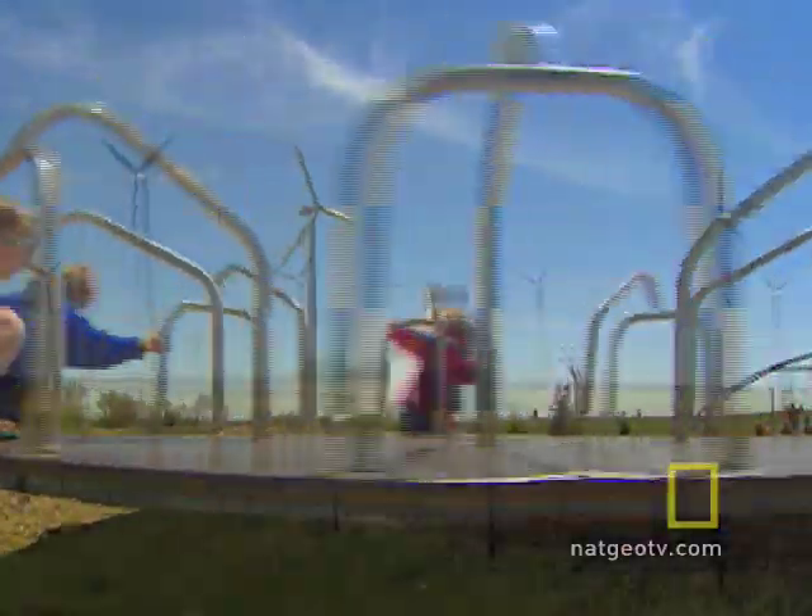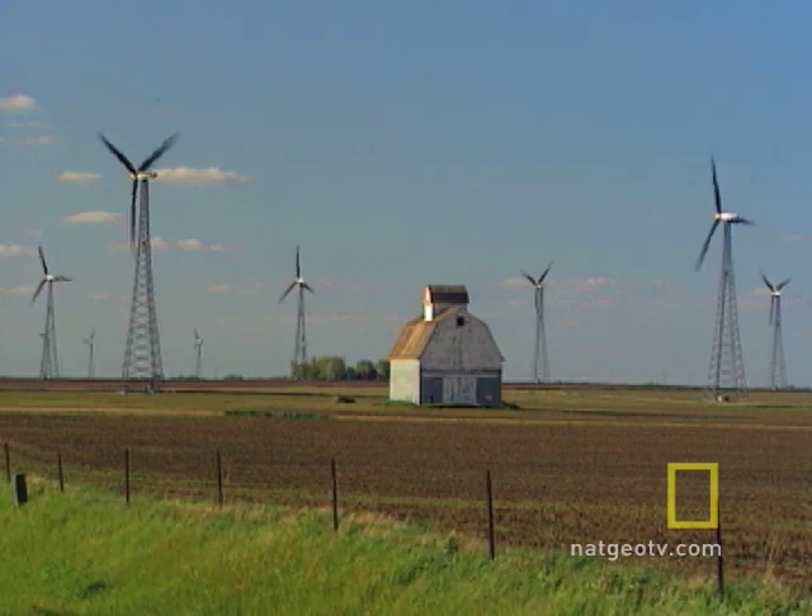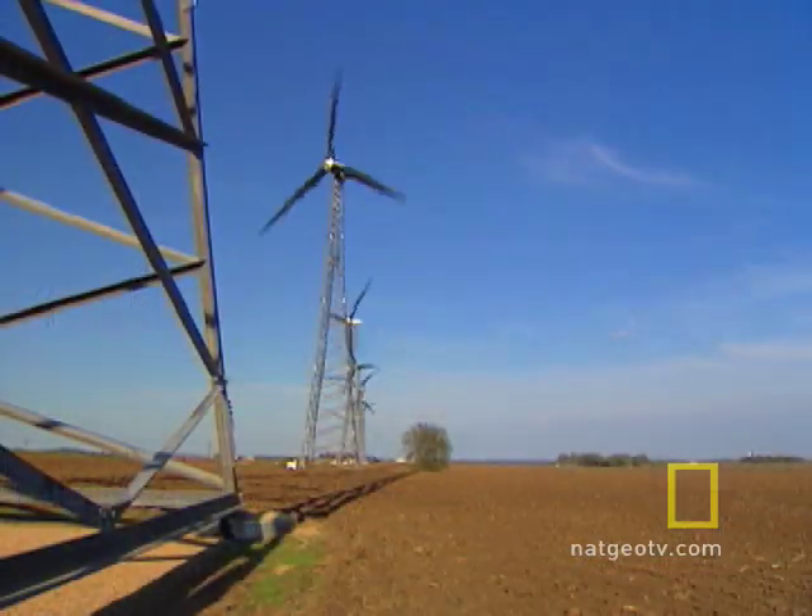Harnessing the power to earn and learn on Buffalo Ridge — the future will be written in the wind.